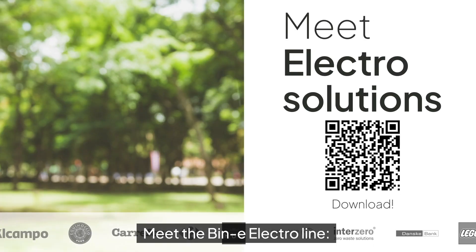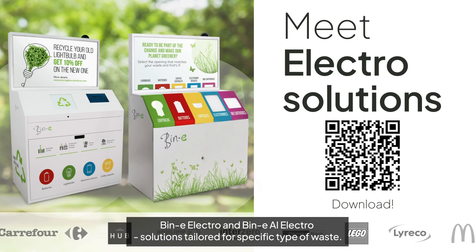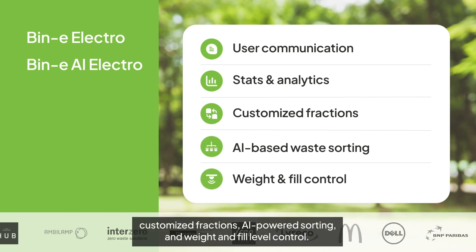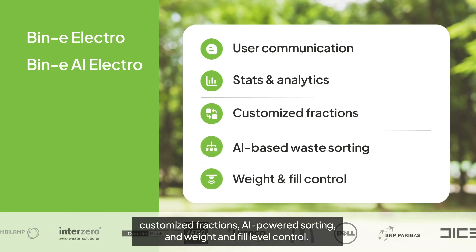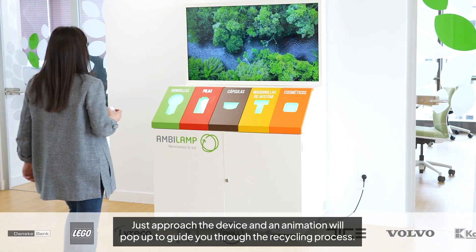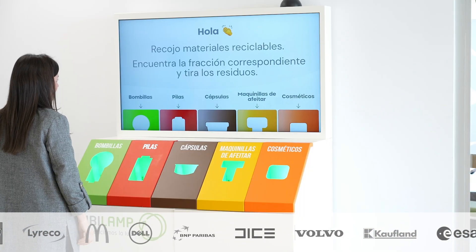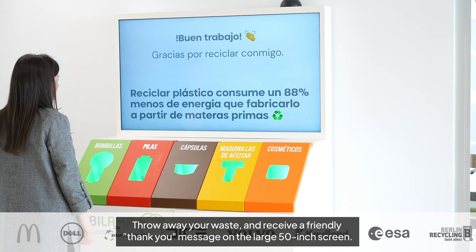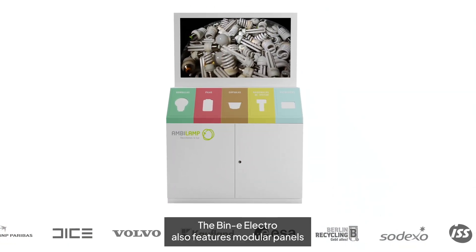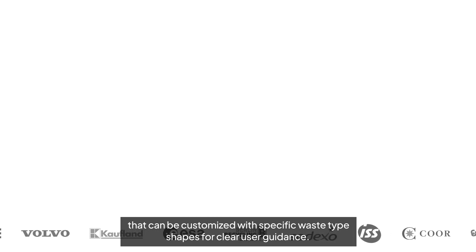Meet the Beanie Electro line — Beanie Electro and Beanie AI Electro. These are solutions tailored for specific types of waste, offering simple user communication, statistics, customized fractions, high-powered sorting, and weight and fill level control. Just approach the device and an animation will pop up to guide you through the recycling process. Throw away your waste and receive a friendly thank you message on the large 50-inch screen. The Beanie Electro also features modular panels that can be customized with specific waste type shapes for clear user guidance.